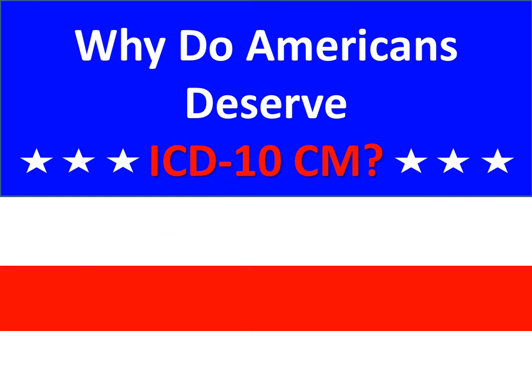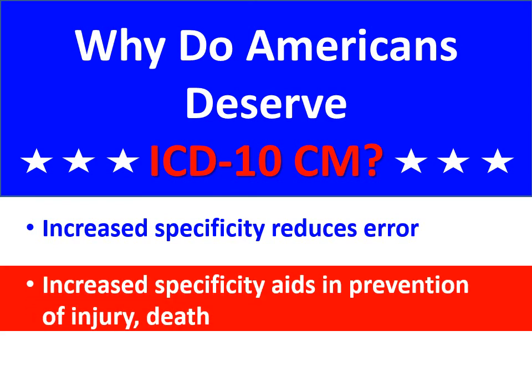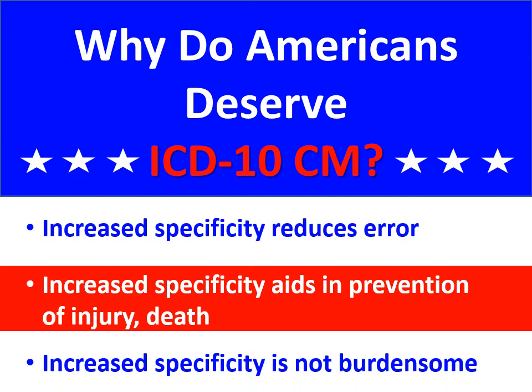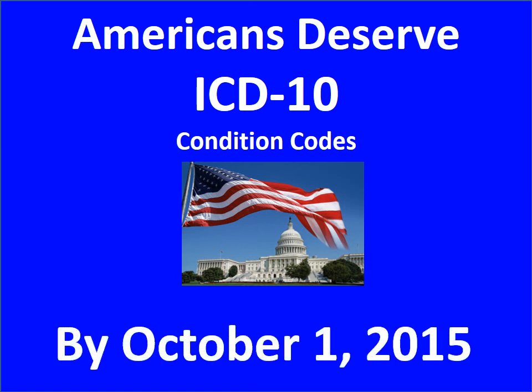Why do Americans deserve ICD-10? Increased code specificity reduces medical error. Increased specificity aids in prevention of injury and death. Increased specificity is not burdensome. Bring American medicine into the 21st century by keeping the ICD-10 adoption date of October 2015.